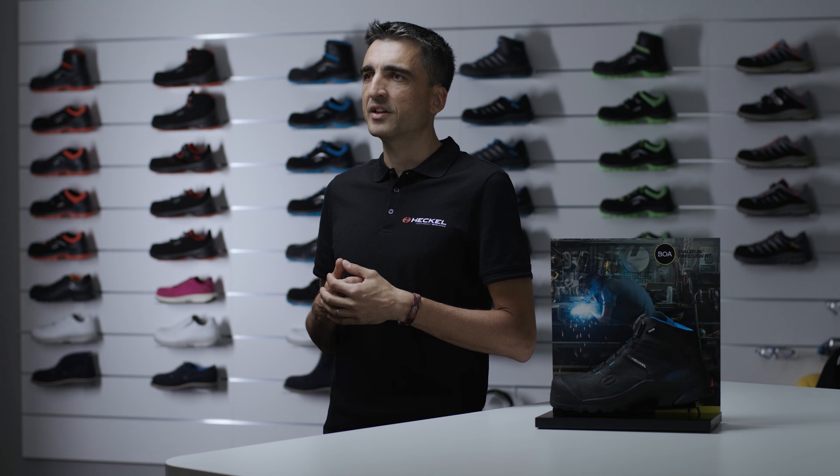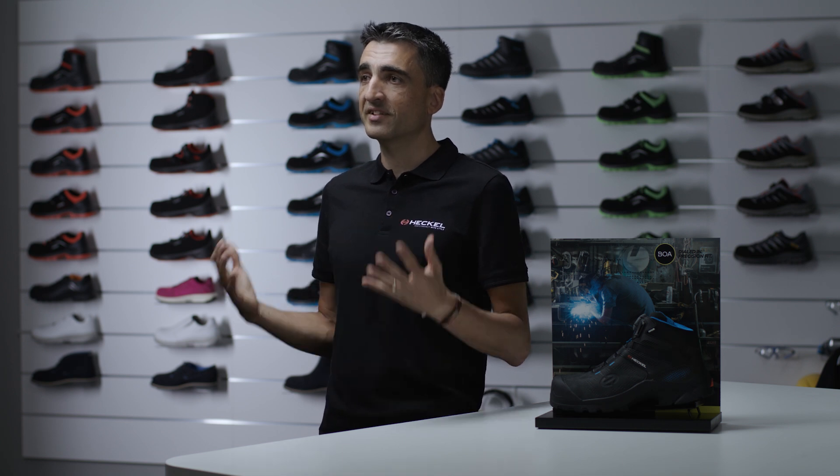What is the BOA Fit system? BOA develops several closure systems, depending on the environments and applications, and the ones we use are specifically designed for safety shoes.